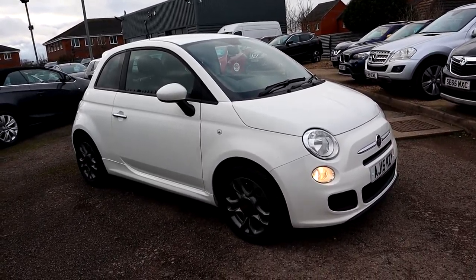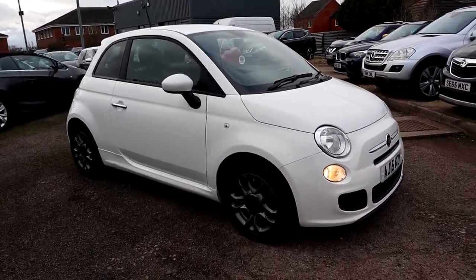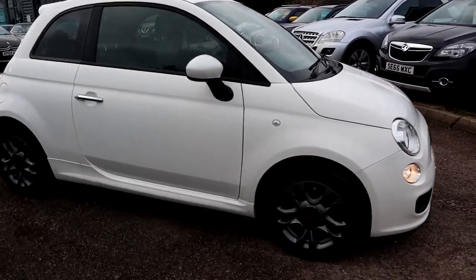Welcome to Country Car, my name's Tom. We have a very rare car for you today — a gorgeous Fiat 500.